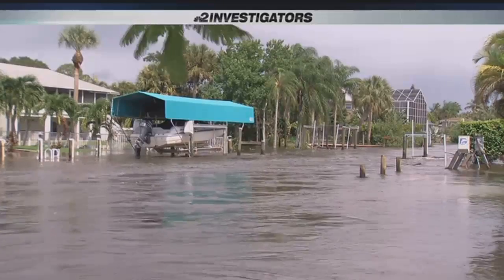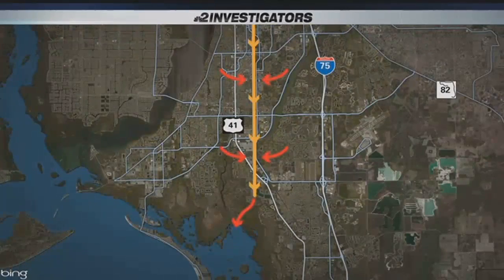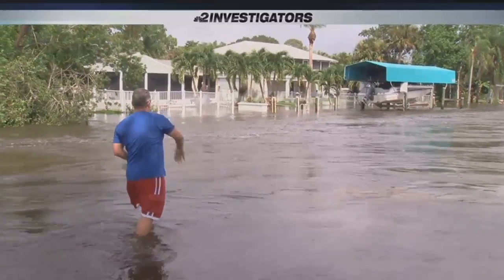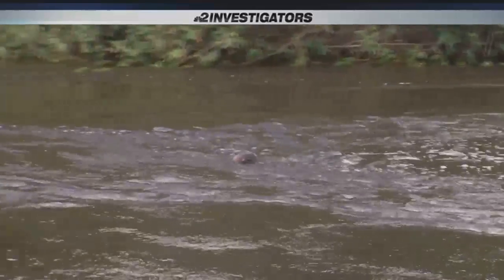Ten Mile Canal is a major part of flood prevention in Lee County. It absorbs water as it runs from Fort Myers to Mullet Creek, eventually emptying into a sterile bay. From Sky 2, you can see the brownish-colored canal water rushing into the creek.